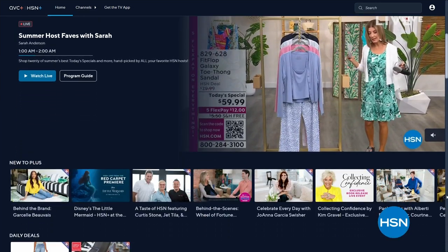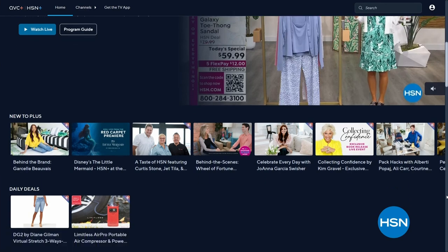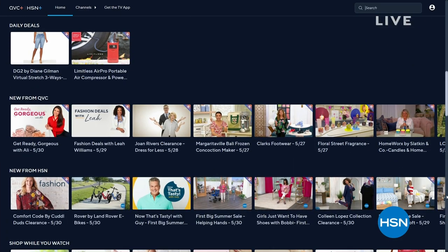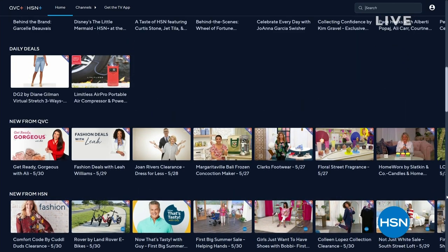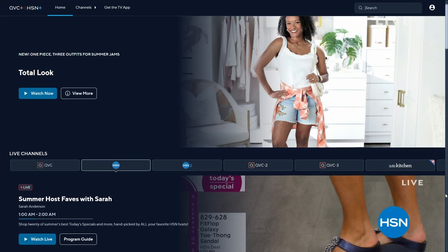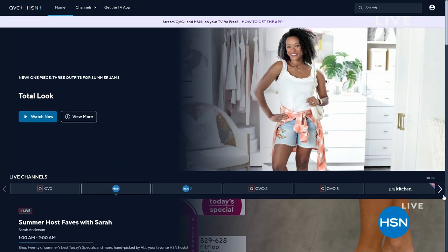We're streaming live on HSN Plus — that's our streaming app. You can find us anywhere, and you can even look at some of the shows that you may have missed or check out special unique content. We had a Fit Flop today's special, we had Dimitri's amazing exfoliator, we had this cute little dress from Nina Leonard.